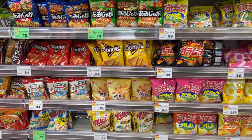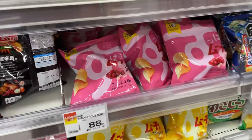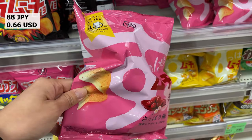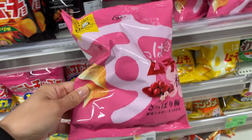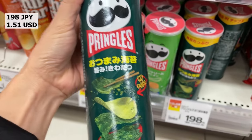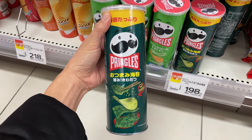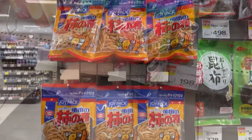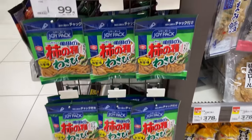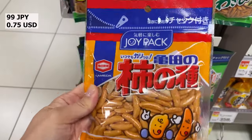This is the snack section. Umi flavored sour potato chips — I love it. Japan original Pringles in seaweed flavor. This is rice crackers that have been sold for a long time — Kaki no Tane. It contains slightly spicy crackers and peanuts, perfect as a snack with beer.